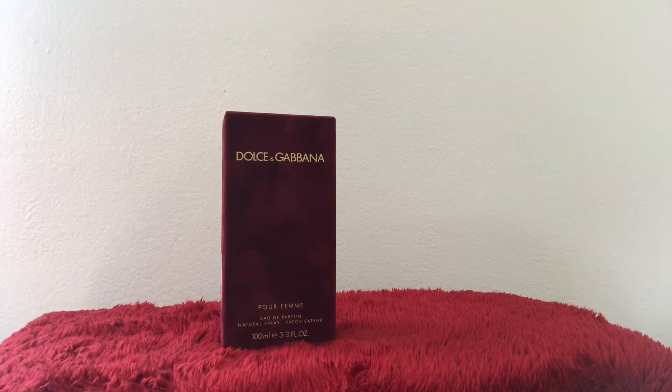Hi everyone, welcome back to my channel. My name is Pauline Newman, I hope you all are doing well. I'd like to share with you this gorgeousness right here — this is the Dolce & Gabbana Pour Femme Eau de Parfum.